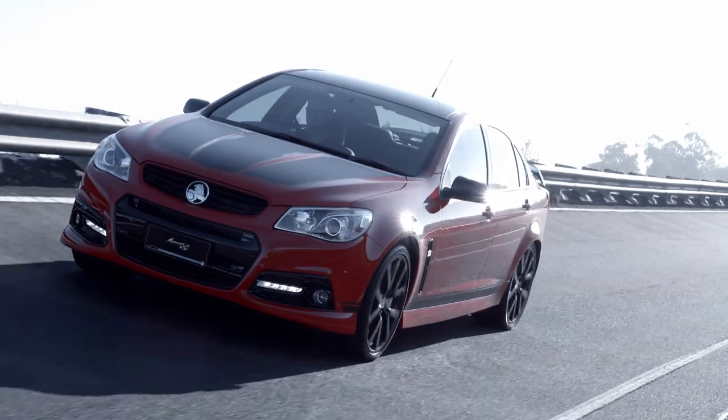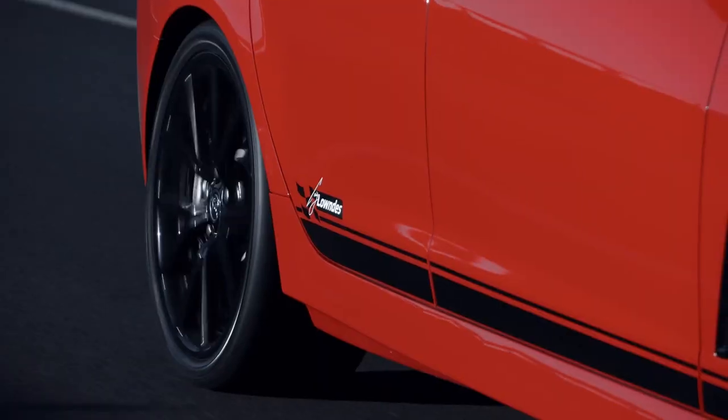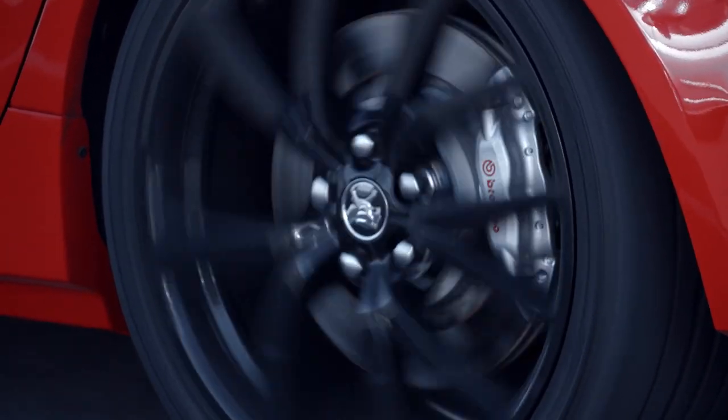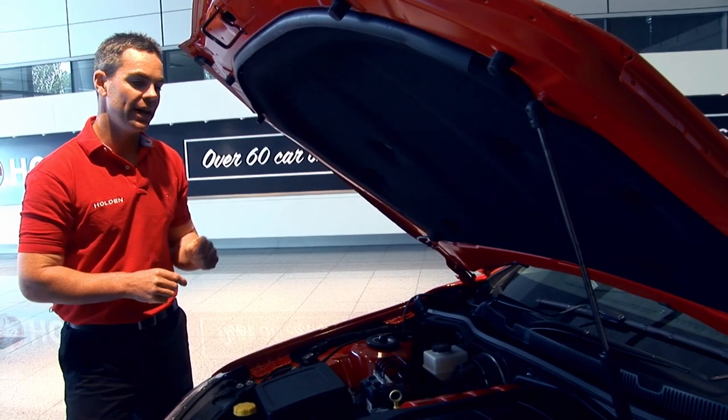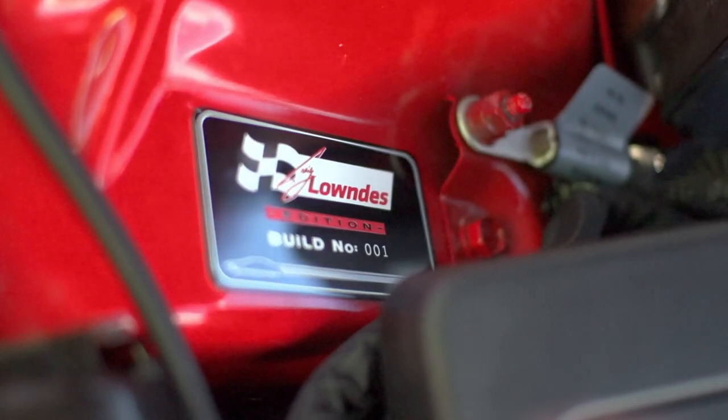Under this hood, it's all Redline running gear — the highest performance that Holden produced. Now, every one of these cars is going to be individually numbered, and this is the plaque that you will see on the strut tower.